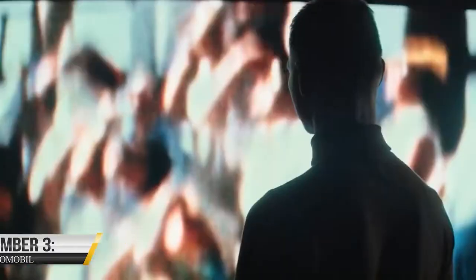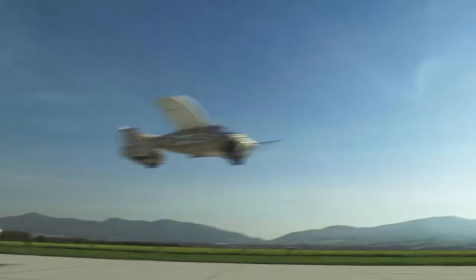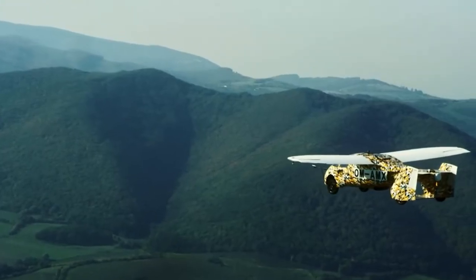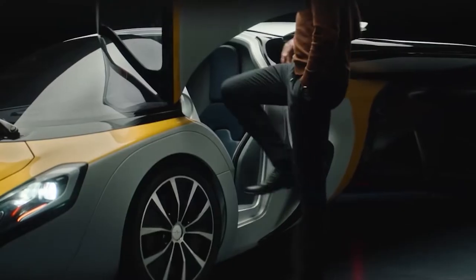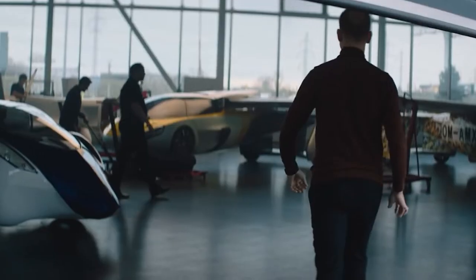3. Aeromobile. The Aeromobile is a genuinely innovative and revolutionary vehicle that offers the best of both worlds. It was first introduced in 2014 and has undergone several design and engineering updates. It has a sleek and futuristic design and can transform into an aircraft with the push of a button. It runs on unleaded gasoline and can be fueled at any gas station, just like a regular car.